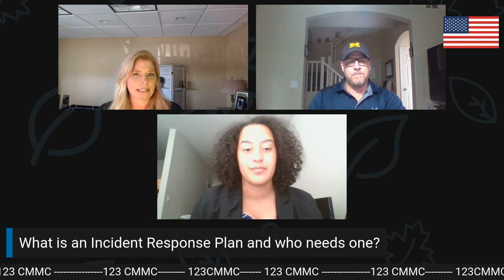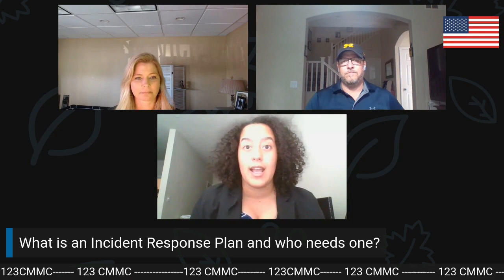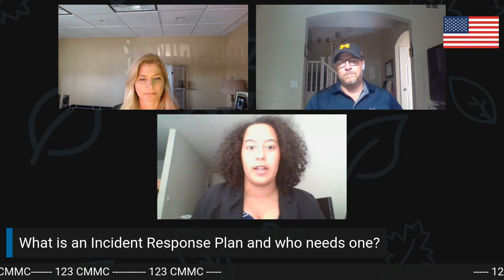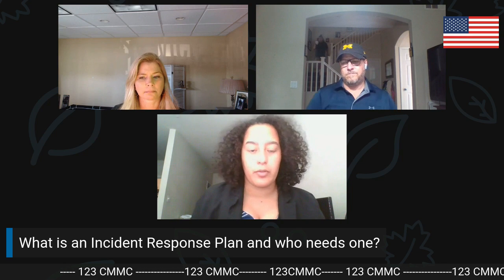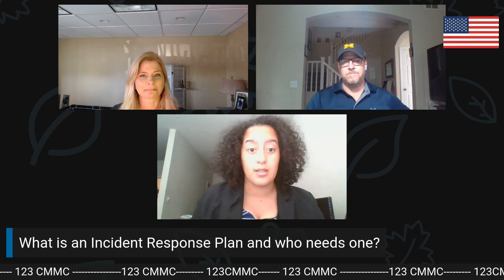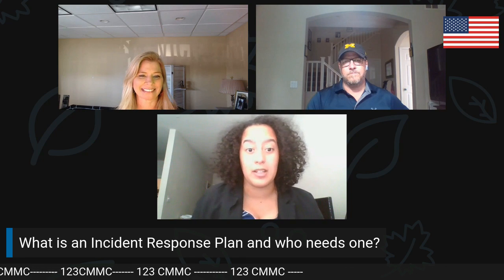Something people don't think about till it's too late. So our first question is: what exactly is an incident response plan and who needs one? An incident response plan is basically a plan of action. If an incident happens within your company, it's something anyone on the incident response team can look at and follow step by step to make sure the incident is properly handled.